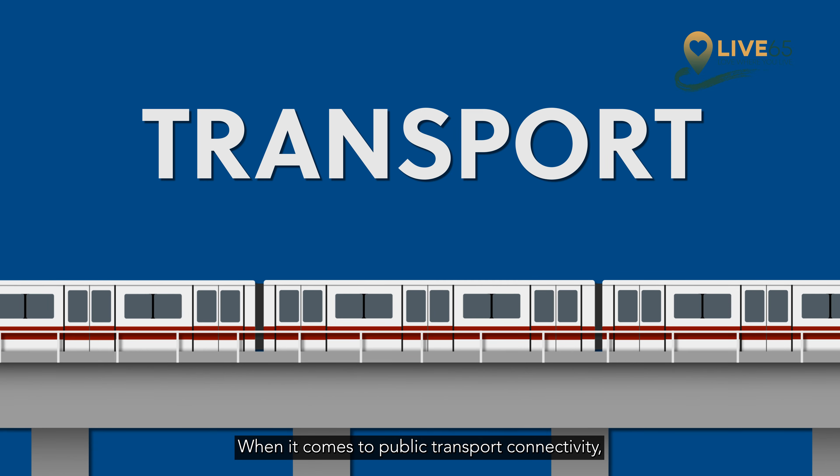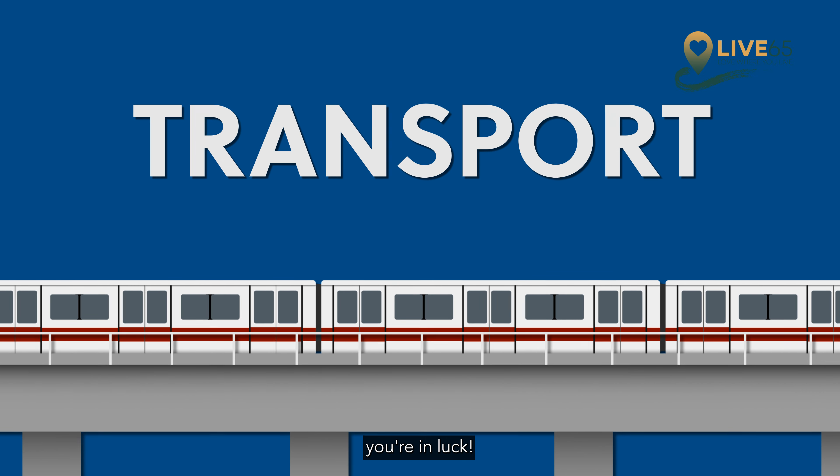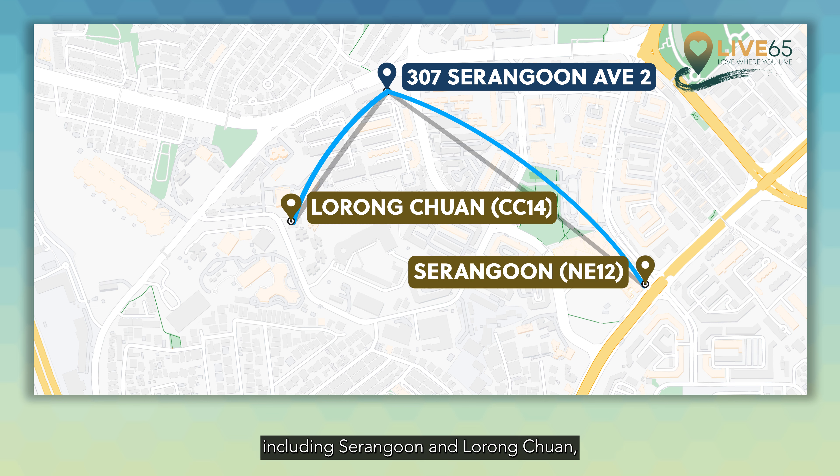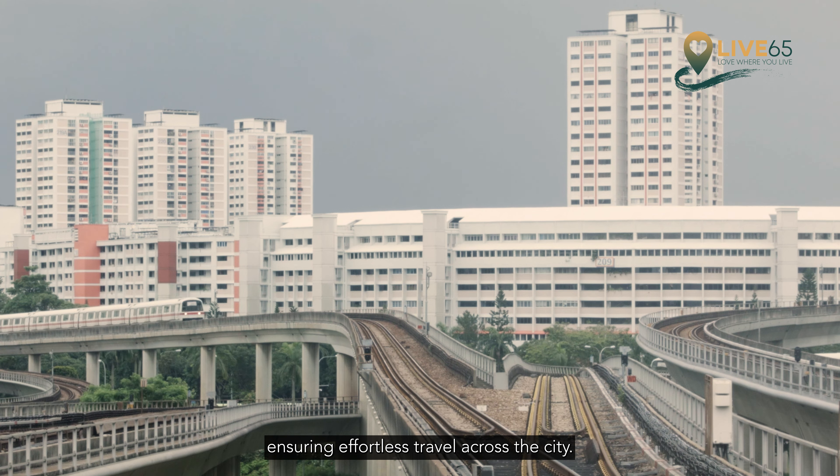When it comes to public transport connectivity, you're in luck. Within close proximity, you'll find two MRT stations including Serangoon and Lorong Chuan, all within a short distance, ensuring effortless travel across the city.